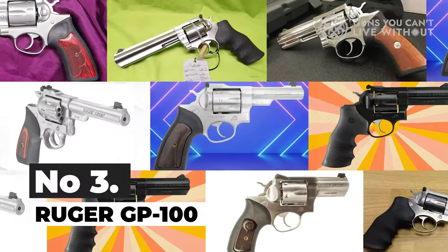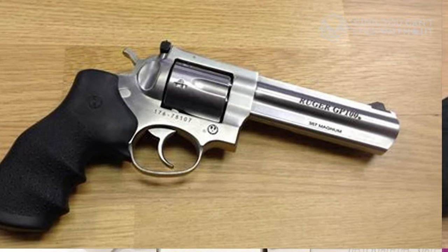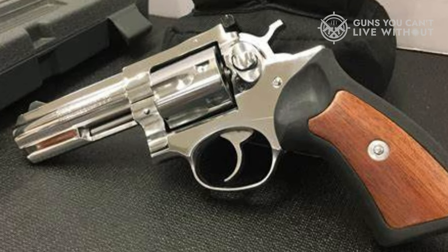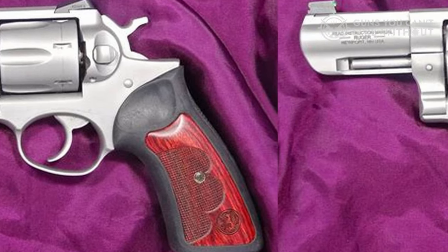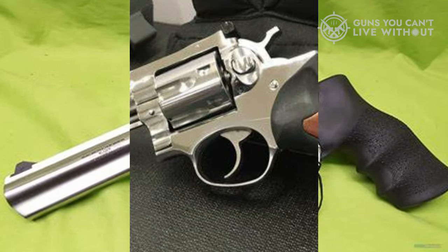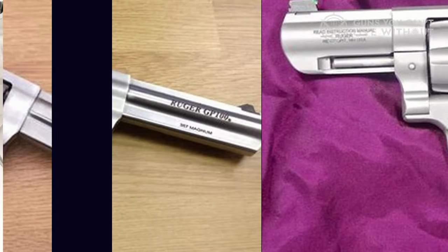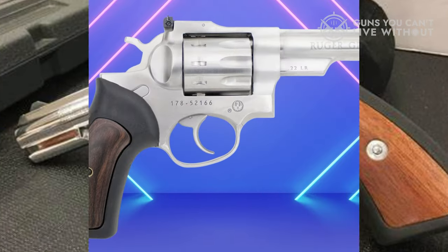Number 3: Ruger GP-100. The 4-inch barrel variation stands out as one of Ruger's most popular models and has maintained its appeal among dedicated revolver enthusiasts for decades. The GP-100 holds a special place for me, as it was my first revolver and remains the one I use most frequently. While I've linked to a standard black finished model, Ruger offers various finish and grip combinations, as well as different barrel lengths. Ruger also offers a Match Champion model with fiber optic adjustable sights and a smoother trigger.